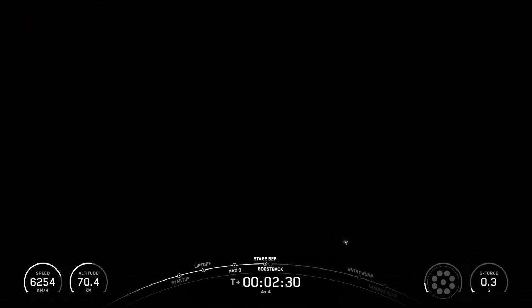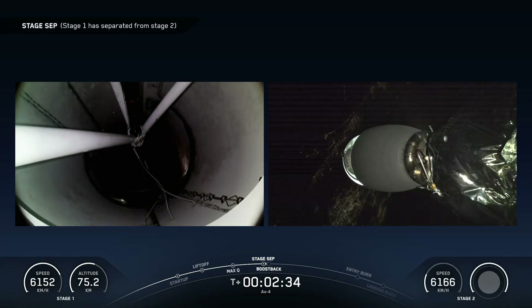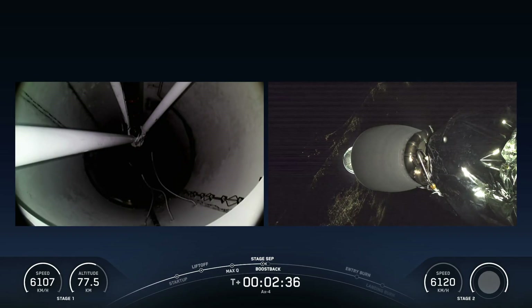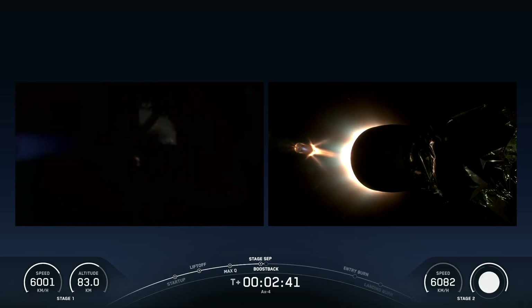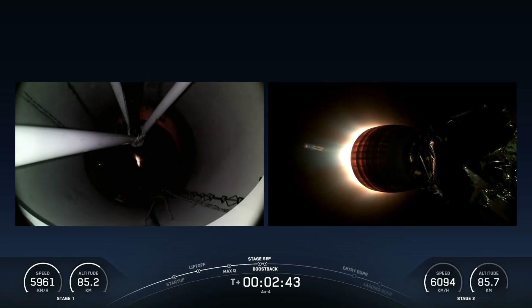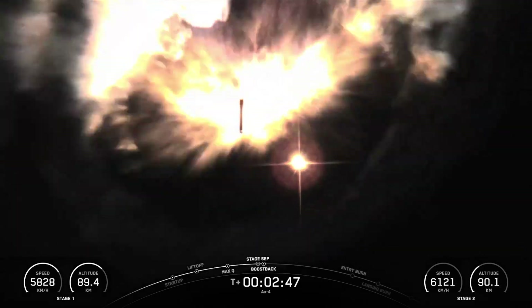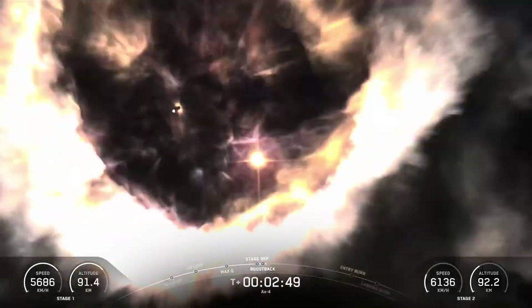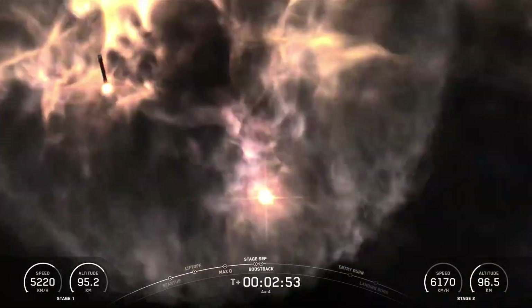MECO. Stage separation confirmed. Stage one boost back startup. Back ignition. There we had confirmation of all four of those events. Incredible views on our screen here too, as that first stage boosts its way back to Earth.